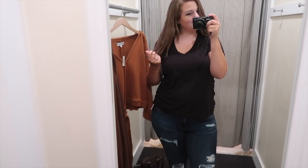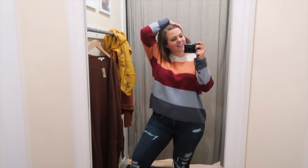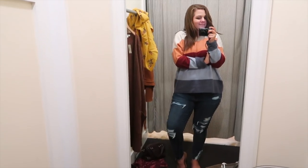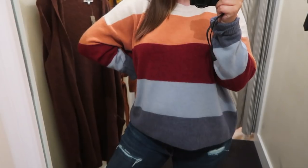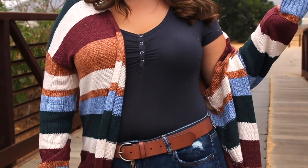I also grabbed a black Madewell tee to try on with the cardigan to get that layered look. I just love the Madewell t-shirts — they fit my body so well. Even though I really just grabbed it to try it on with the cardigan, I decided to get it anyway because I don't actually have a black Madewell v-neck. I have a gray one, but I wanted a black one, so I got it. Next up was this striped sweater. After the sweater failures at Free People I wanted to give it another go, and this one looked pretty good on me — really soft and comfy, and kind of cropped showing my hips a little. But I already got a cardigan in that rainbow print from American Eagle in my last video, so I decided to pass.